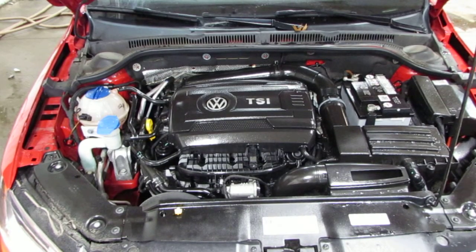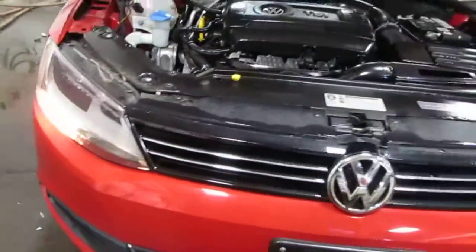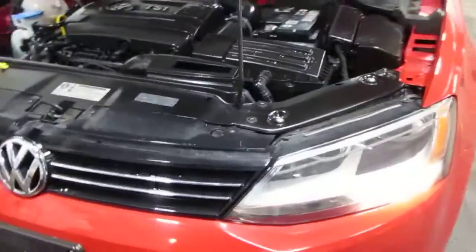It only has 36,000 miles. The vehicle does still have a very nice passenger side halogen headlight as well as a very nice grille and driver side halogen light.